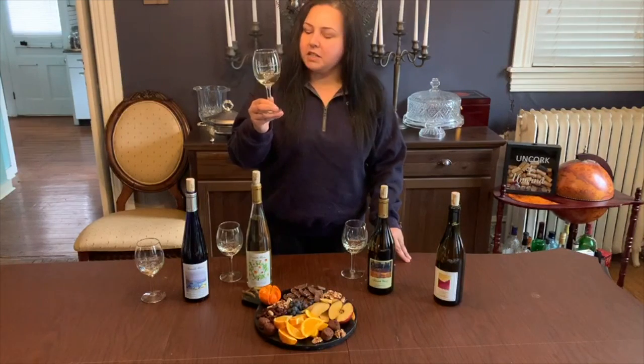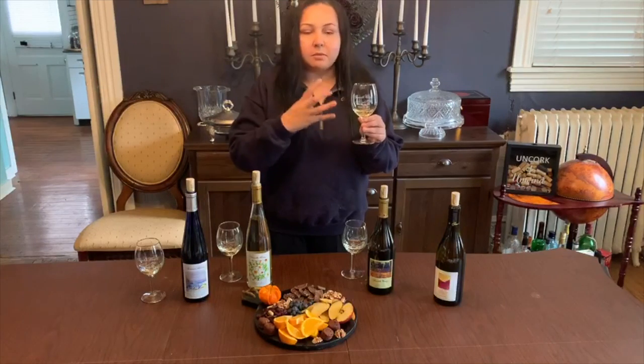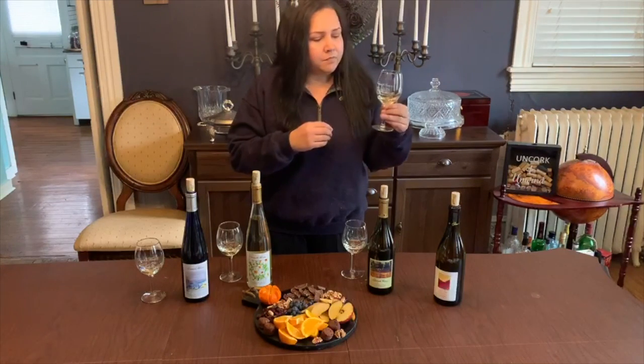Maybe a little bit of citrus going on. It's very light, nice flavor to it. This would be good with any chicken or fish, anything with some citrus as well, a little lemon.